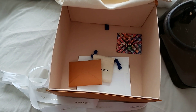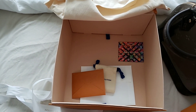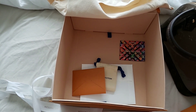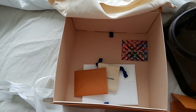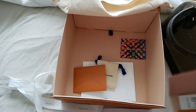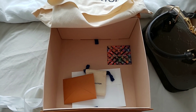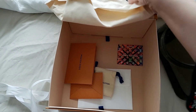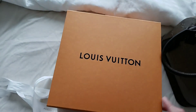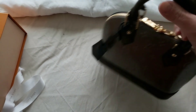This retails for — let me just check the receipt — 2,300 Canadian dollars. It is substantially more expensive than the canvas monogram Alma BB and probably around the same price as the epi leather Alma BB, which I recall retailing for around 2,002 or 2,003. But this one is 2,300 Canadian.